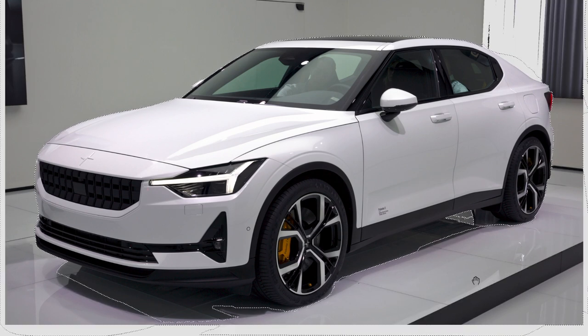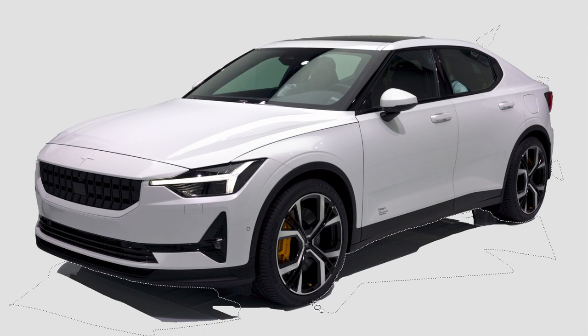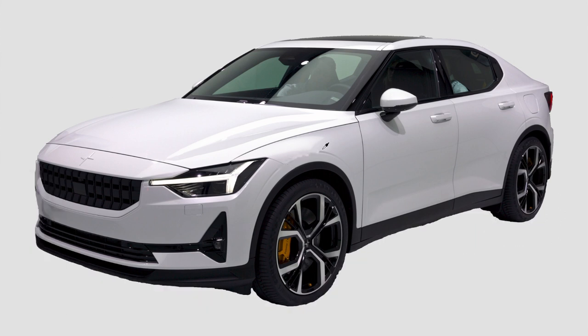Hello friends! Let's get right to it. There are two major things I struggle with on this design: the lights and the grille. Polestar has an extremely distinctive grille even though it's a mostly electric brand. I wanted to remove it to clearly signal this is an EV, but then decided against it as it would make the design harder to identify as a Polestar.